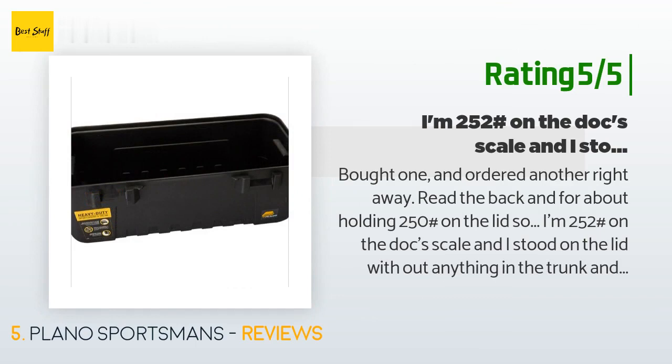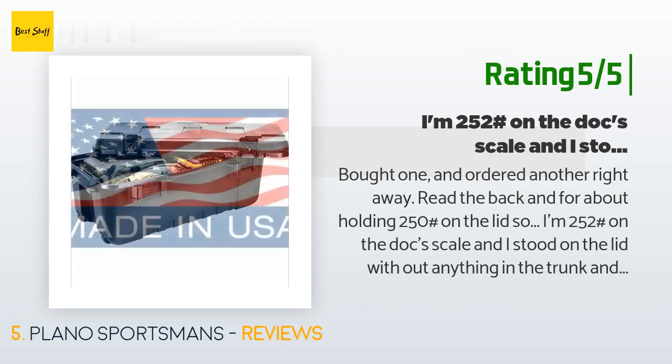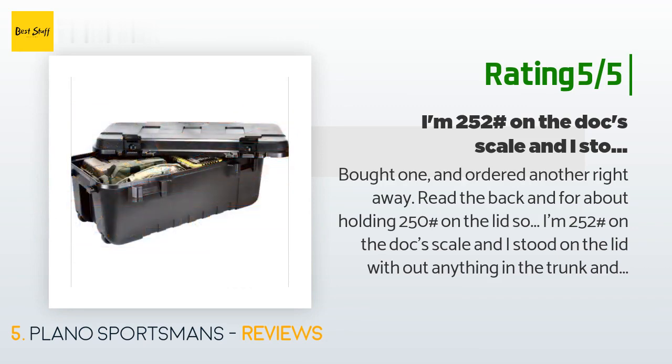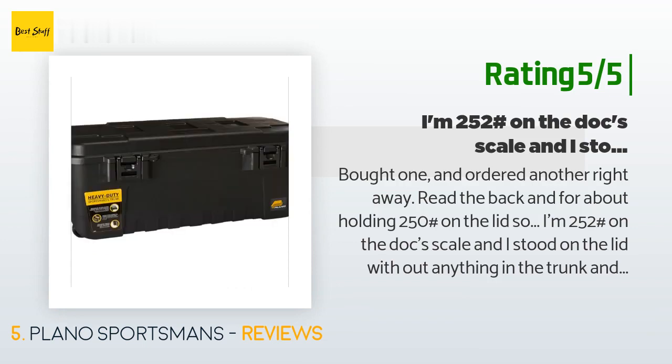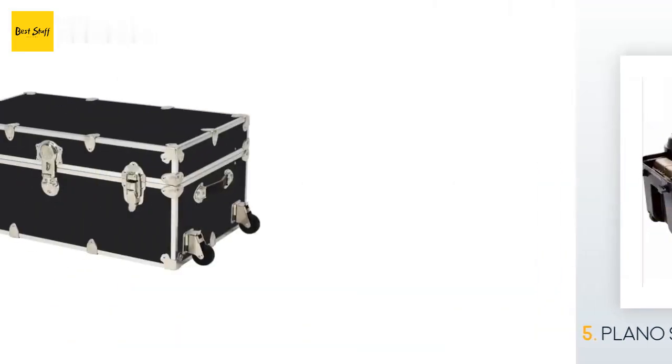Another happy customer said: 'Bought one and ordered another right away. Rated for holding 250 lbs on the lid — I'm 252 lbs on the dock scale — and I stood on the lid without anything in the trunk and was pleased that it not only held my weight, it could have held more. Fits my Cabela's six-man Alaskan geo dome with ground cloth and fly, plus an axe, hatchet, and a couple more smaller camping items. Plan to use the other for travel.'